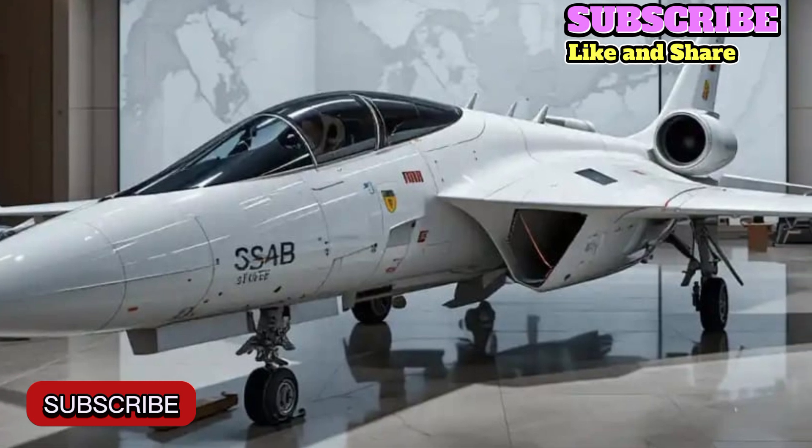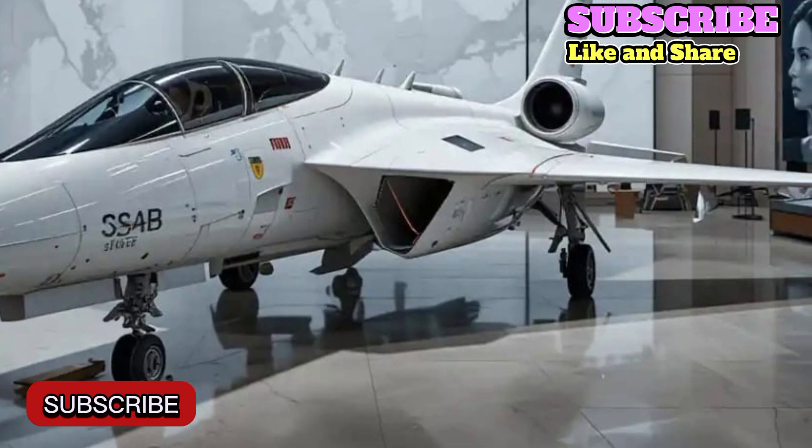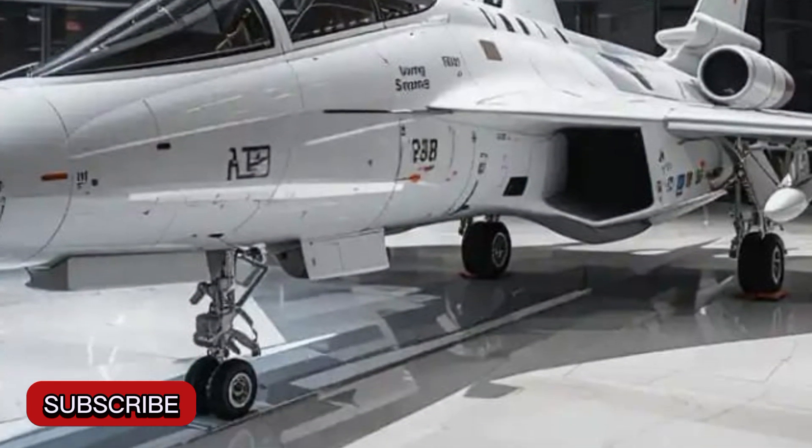Designed and manufactured by Saab, this jet combines agility, speed, and a sophisticated avionics system to deliver top-tier performance on both defensive and offensive missions.